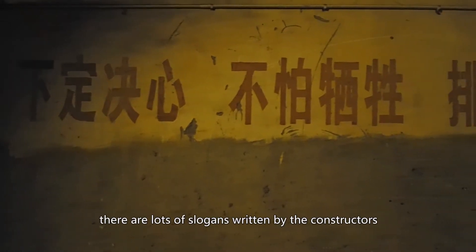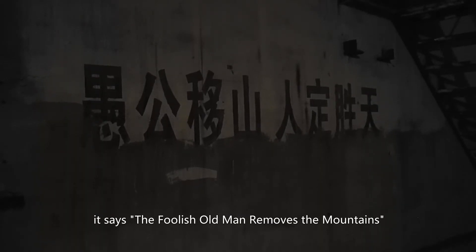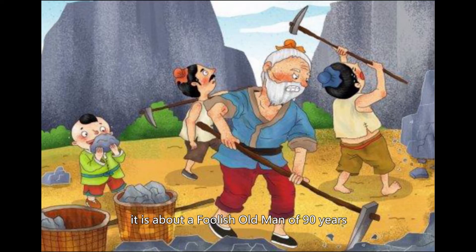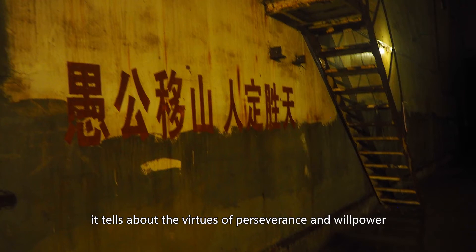On the walls of the plant, there are lots of slogans written by the constructors to encourage themselves. On this wall it says 'The Foolish Old Man Removes the Mountains' — a well-known Chinese fable that first appeared in the 4th century BC. It's about a foolish old man of 90 years who lived near a pair of mountains. Annoyed by the obstruction, he sought to dig through them with hoes and baskets. The fable tells about the virtues of perseverance and willpower that Chinese people value.